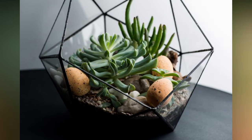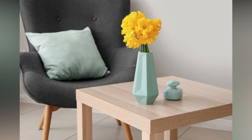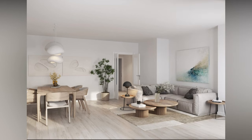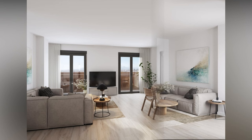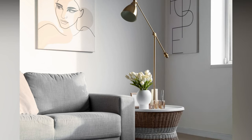Accessorizing with plants can take your decor game to the next level. Consider stylish planters or baskets that complement your interior style — boho, modern, minimalist — there's a planter out there for every vibe. You can also get creative with plant stands or wall-mounted holders to showcase your green pals as statement pieces.